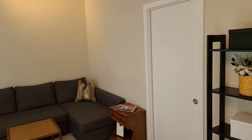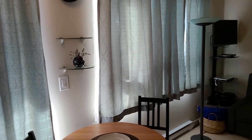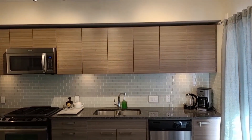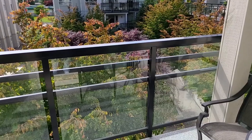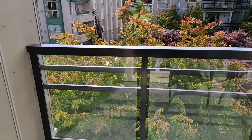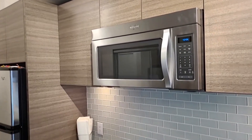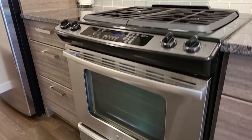Interiors here are sleek and modern. This junior suite offers 454 square feet of functional layout, has 9-foot ceilings, and is bright and spacious with a patio overlooking the quiet courtyard. The kitchen is equipped with luxurious appliances, quartz counters, and laminate floors throughout.